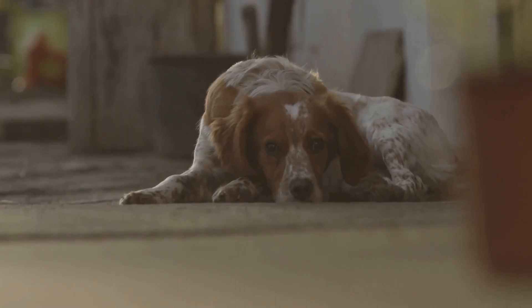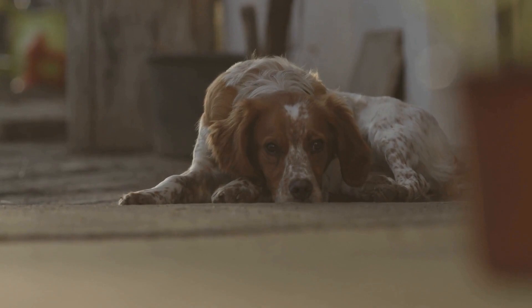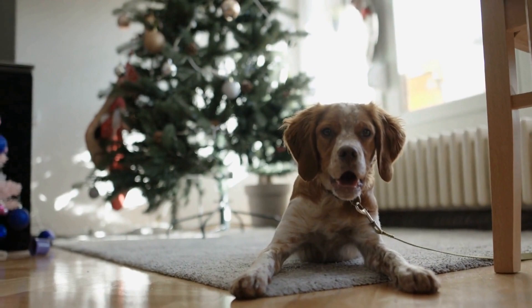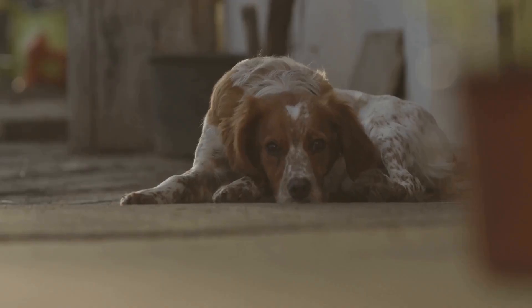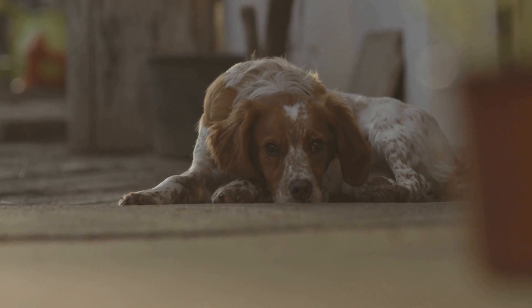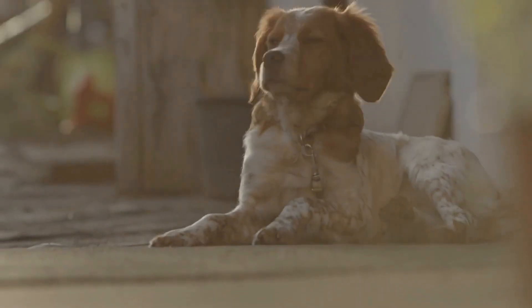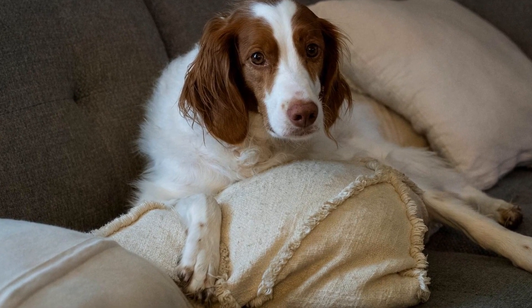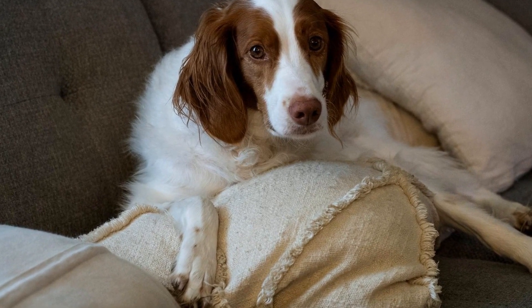One of the key traits of the Brittany Dog is their high level of intelligence. They are quick learners and have a keen sense of problem solving. As such, they thrive on mental challenges and easily become bored without adequate stimulation. A bored Brittany Dog can exhibit various undesirable behaviors such as excessive barking, digging, or even aggression.